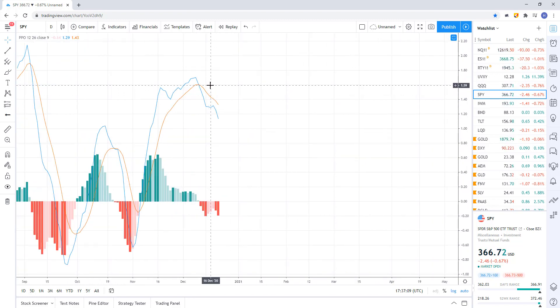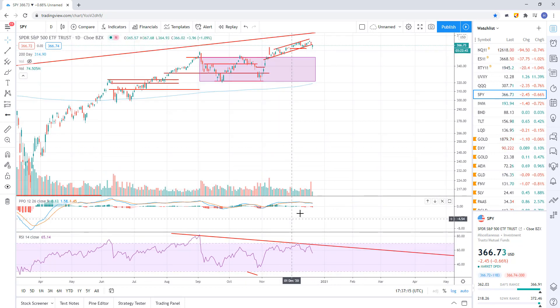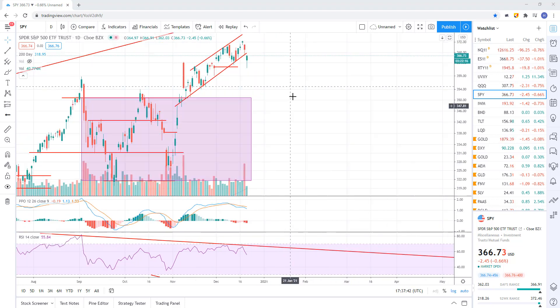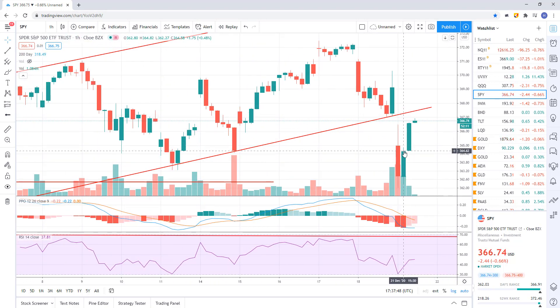So we've got bearish momentum technical indicators and we've got a breakdown of support. We need to see more selling. Does it happen this week, or do they hold it in there and then maybe it happens the beginning of next year? The point is, breakdowns are breakdowns and you have to trade those. When you get a breakdown, you can take it and then wait for it to prove you wrong. A recovery back into support here and a close back into here would be bullish; a rejection would be bearish.